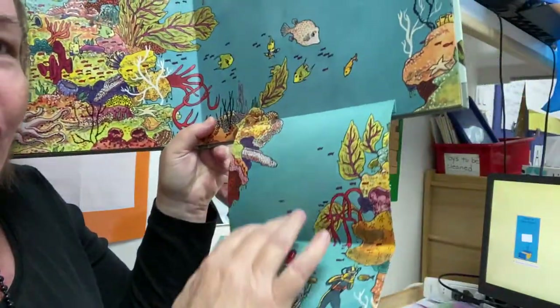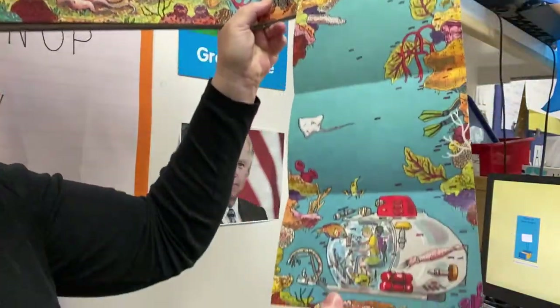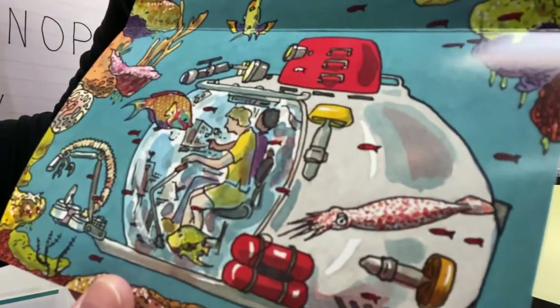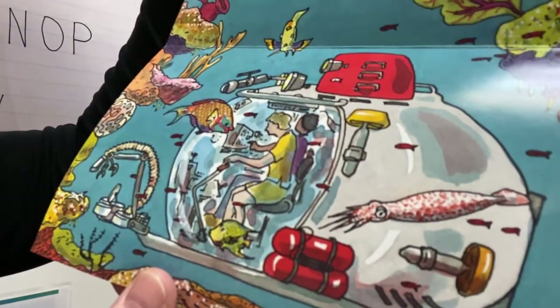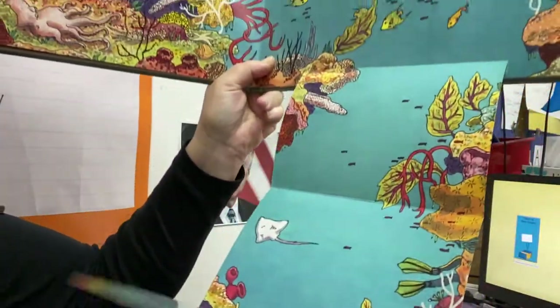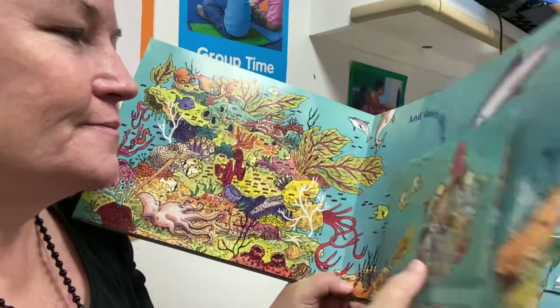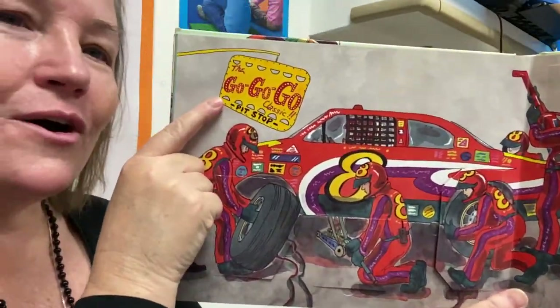There's a manta ray. There's a shark on top of it. They're safe. And they can go down and drive it around. They go, go, go down into the sea.